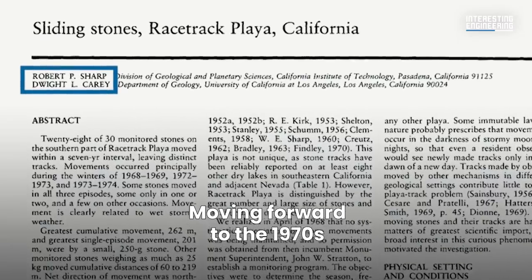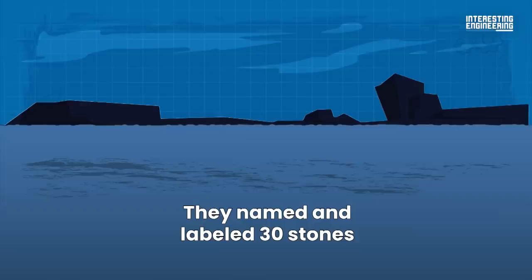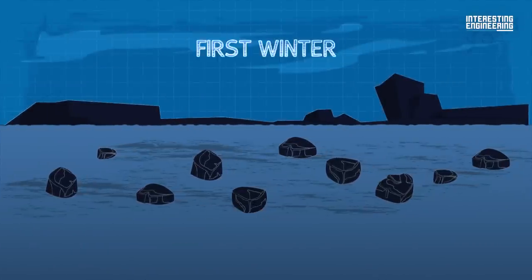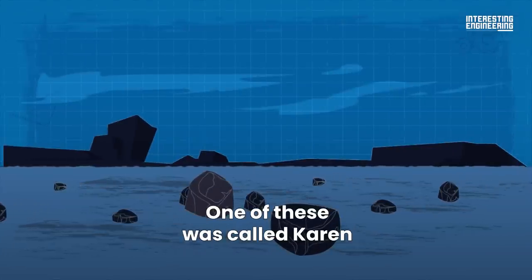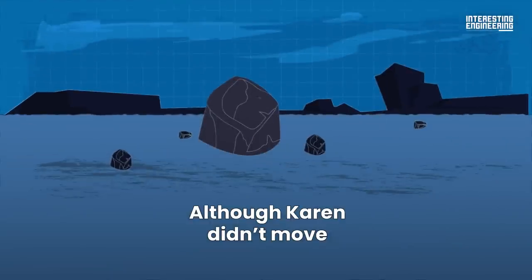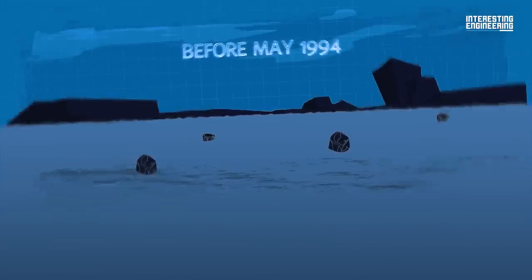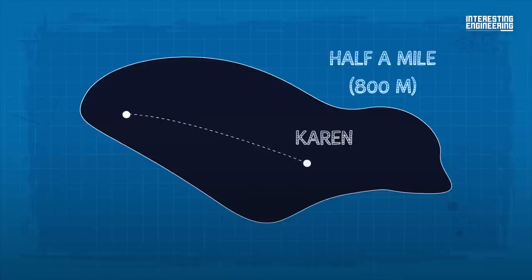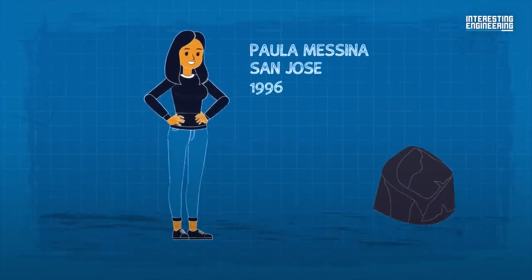Moving forward to the 1970s, Bob Sharp and Dwight Carey started a racetrack stone monitoring program. They named and labeled 30 stones. Ten of these stones moved in the first winter. In the seven-year period, only two stones didn't move. One of these was called Karen, a block of dolomite weighing 700 pounds. Although Karen didn't move during the research period, it did disappear before May 1944. It's been suggested that Karen was spotted half a mile from the playa. Fortunately, Karen was rediscovered by Paula Messina from San Jose in 1996.